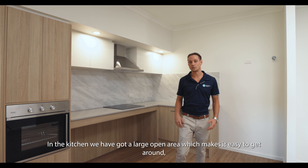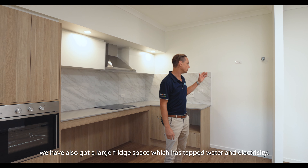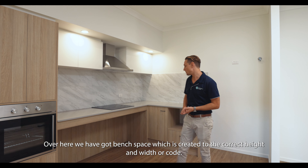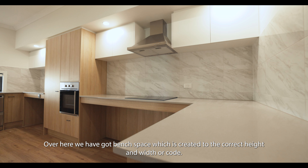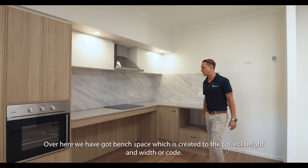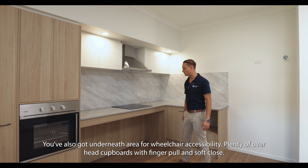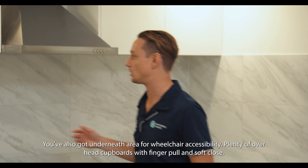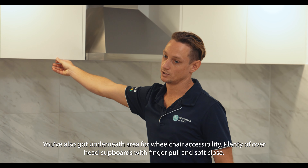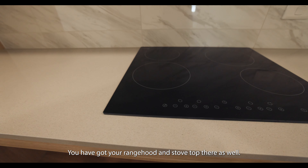In the kitchen, we've got a large open area which makes it easy to get around. We've also got your fridge space, which has tapped water and electricity. Over here we've got the bench space, which has been created to the correct height and width per code. You've also got underneath area for wheelchair accessibility. Plenty of cupboards, overhead cupboards with finger pull and soft close. You've got your range hood and stove top there as well.